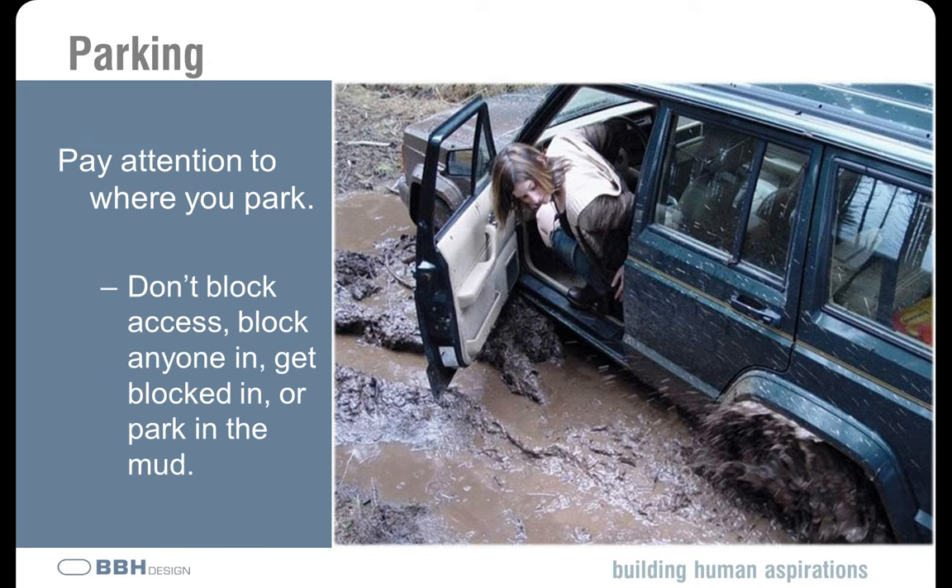Once you get to the job site, make sure you pay attention to where you park. You don't want to block access, you don't want to block anyone's vehicle lane, and you don't want to get blocked in yourself. You certainly don't want to get stuck in the mud like the young lady in this photograph. Pay attention to where you're parking, be courteous to others, and don't put yourself in a situation where you're going to get stuck or blocked in.